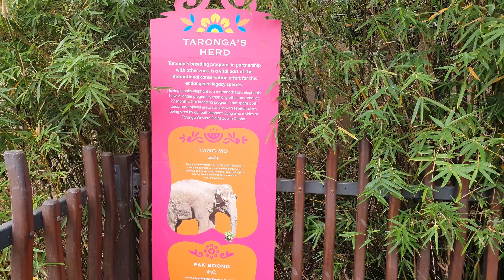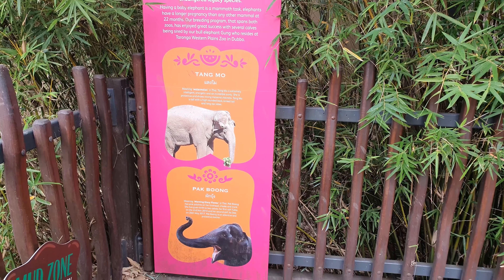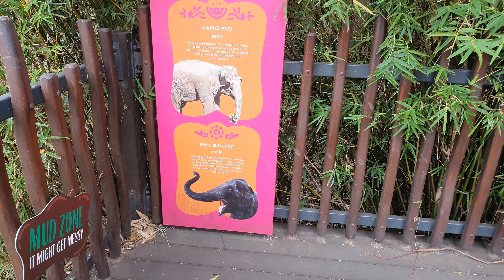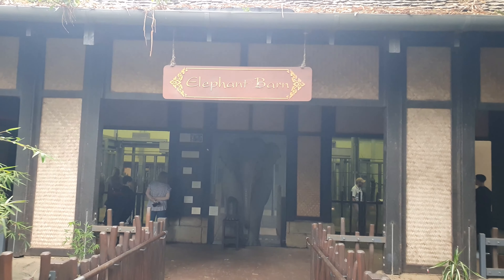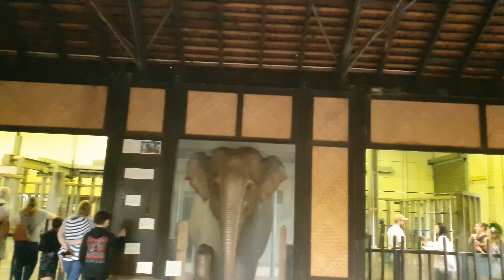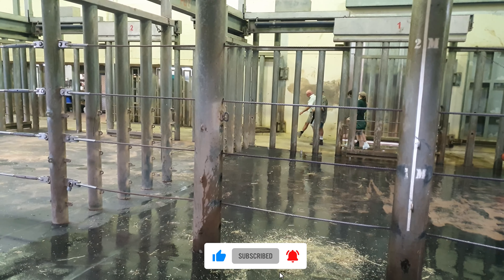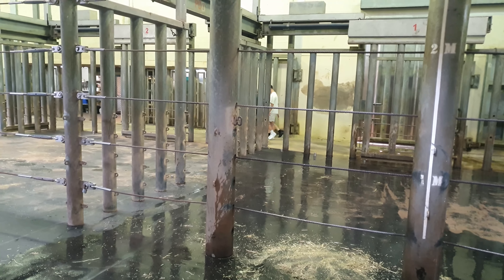We think there are two elephants here — Tangmol and Patbong is the darker one. So let's go and see if we can find them. We're entering the elephant barn, where they keep the elephants. It's got a heated, insulated floor and warm water is available for cleaning the elephants, and it provides protection against the weather.